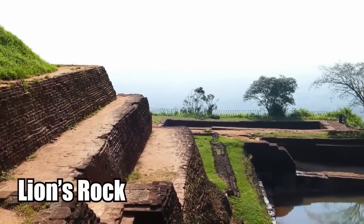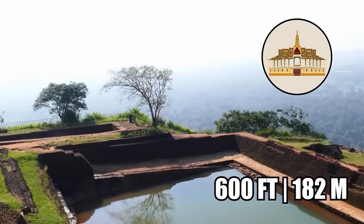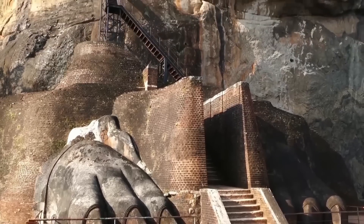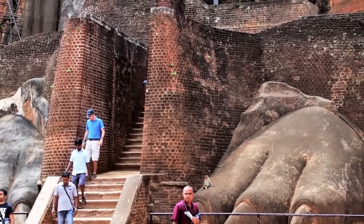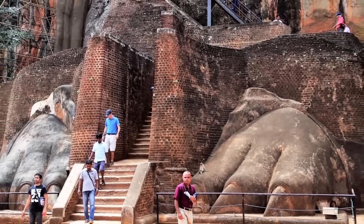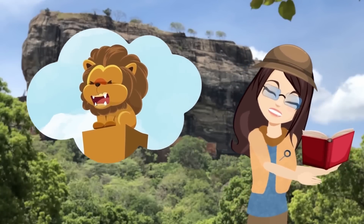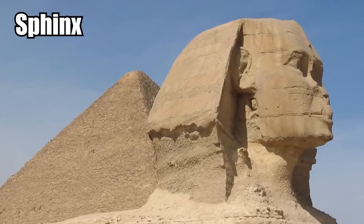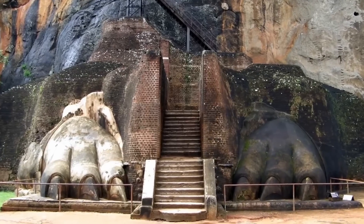It's also known as Lion's Rock, and was once home to a great palace over 600 feet in the air. The only way to the top of the rock is by climbing a great stairway, whose entranceway is jammed between a pair of huge stone lion paws. Archaeologists believe there was a huge lion statue here once, even bigger than the Sphinx in Egypt, but it has since vanished — all that's left are the toes of the feet.